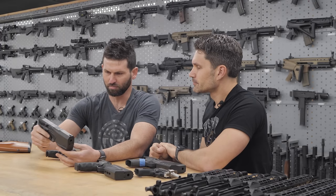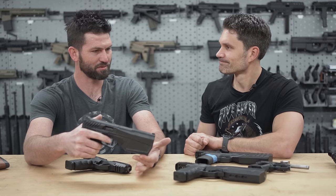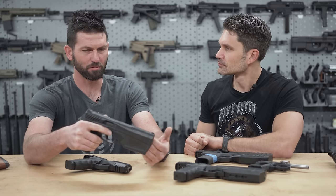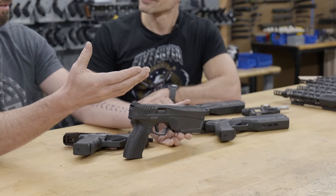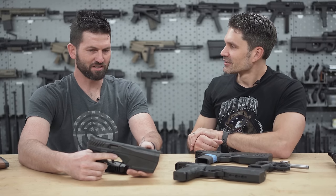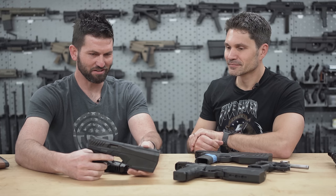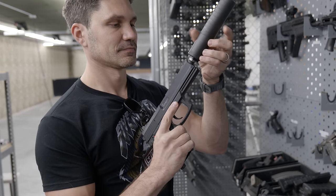As far as the mechanism goes, the primary benefit of the Maxim 9 is it has a fixed barrel. Most handguns do not have a fixed barrel — it's part of the delay mechanism, whether the barrel tilts or moves back, like a Glock or M&P. But the problem with that when you're running a suppressor is a suppressor basically adds weight to the barrel, which throws off your whole delay mechanism. That's why you need to use a piston or booster, and then you get more recoil and more parts.